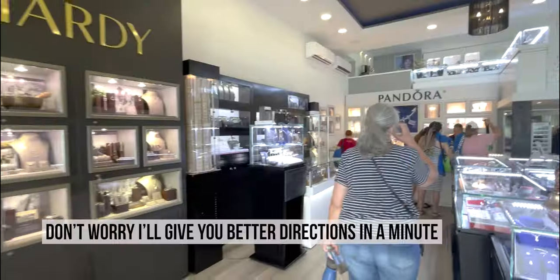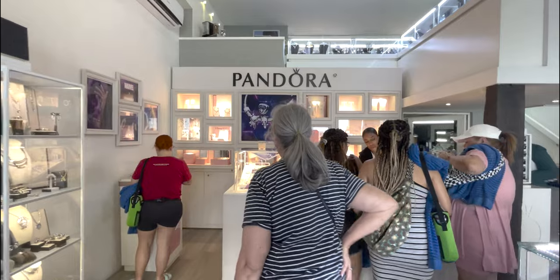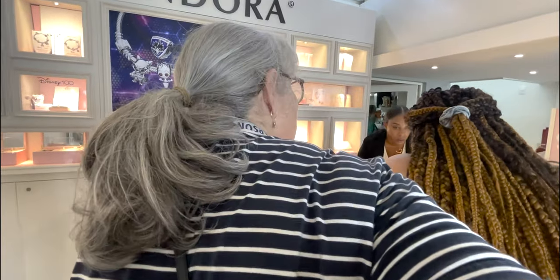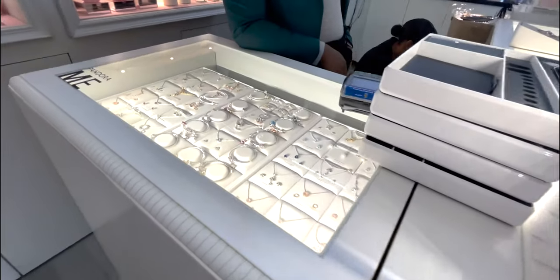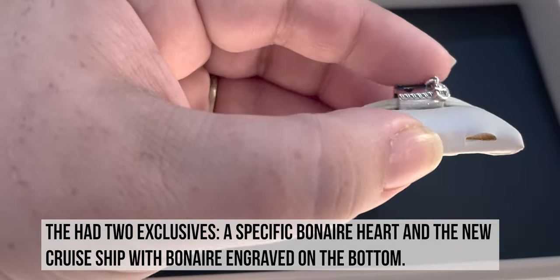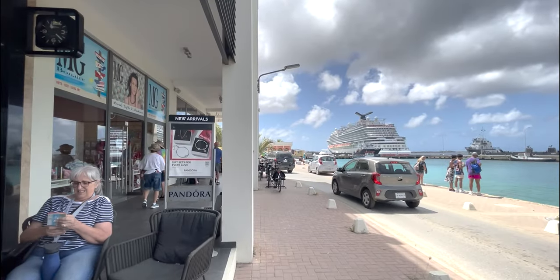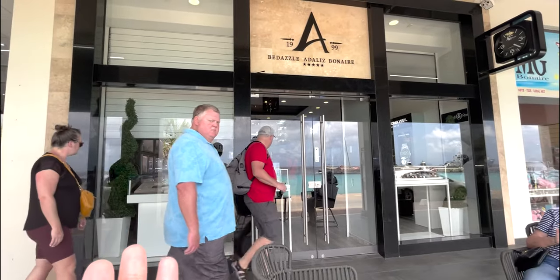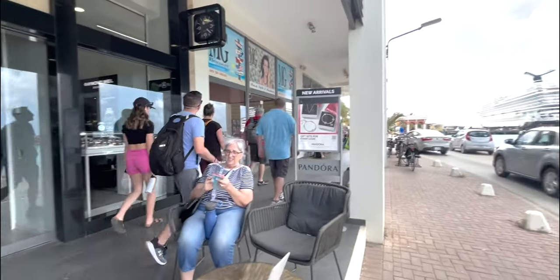Does it have an address? Found the Pandora booth — let's see what they've got. Right down from the ship, if you walk all the way down here you'll see the little Pandora sign. Here we are — Bedazzle Adelise Bonaire. It did not show up on my map, but you can see Pandora right in here, and it was on the little map, so we found it.